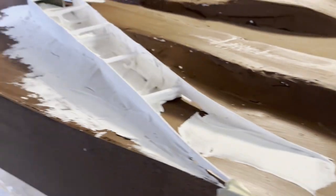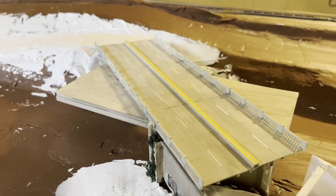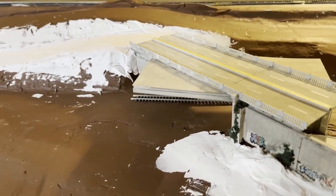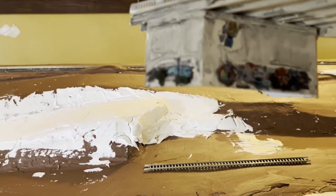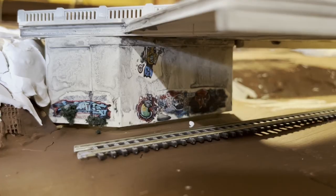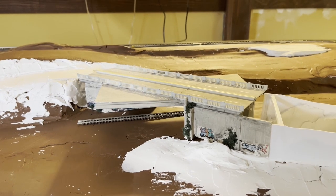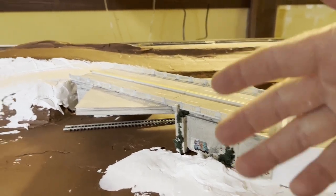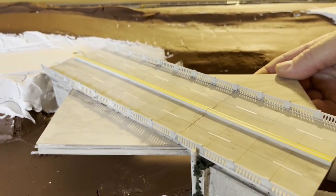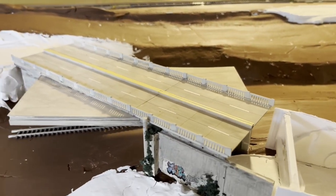Here, this is where Atlanta Road goes over the tracks just north of Lockheed, also known as Dobbins Air Force Base. I built this bridge and just got some graffiti and some weathering paint. That will get more paint, trees and all kinds of stuff, because there's trees growing up all around this area. Highway overpass — it's a bit wide, but I like it and I like the way it turned out.